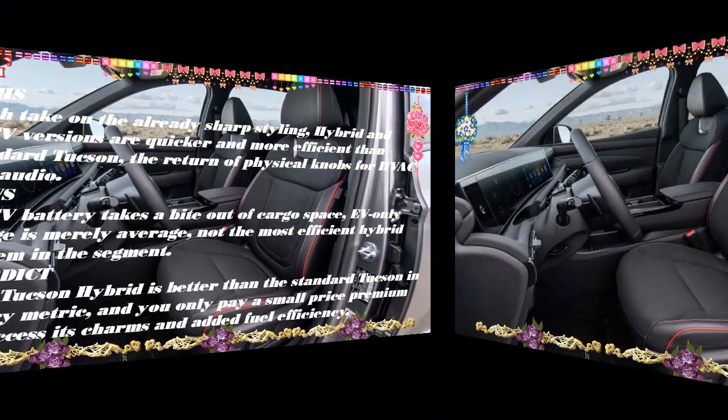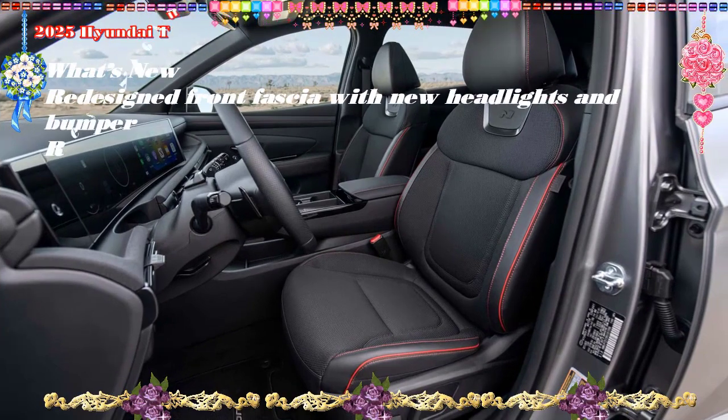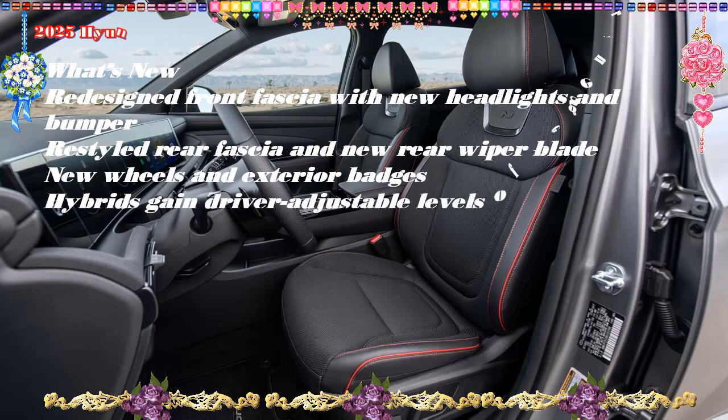Verdict: The Tucson hybrid is better than the standard Tucson in every metric, and you only pay a small price premium to access its charms and added fuel efficiency.